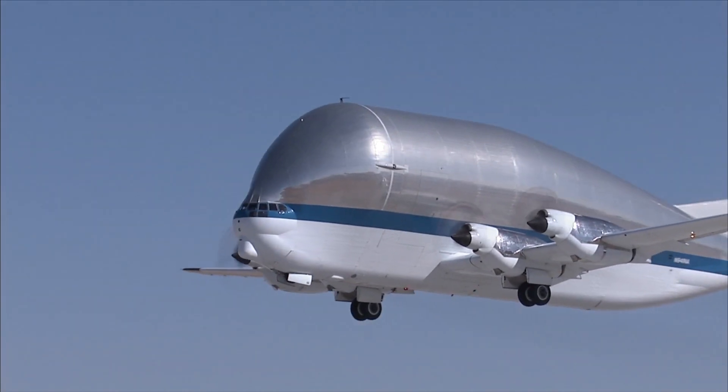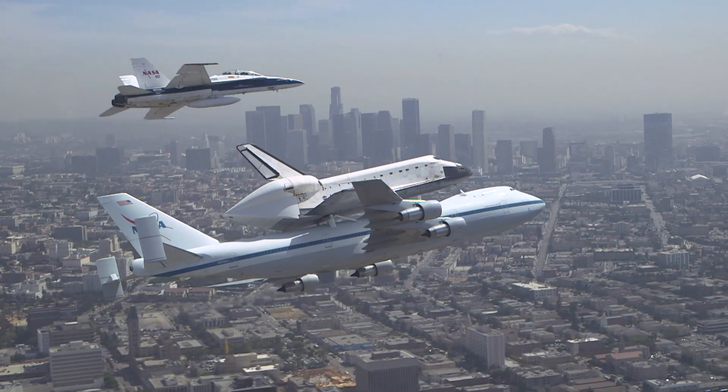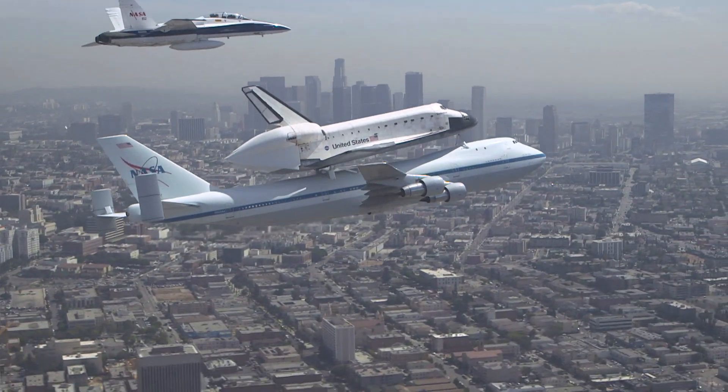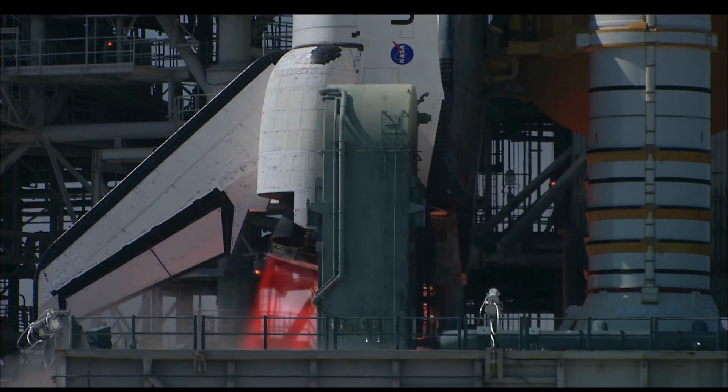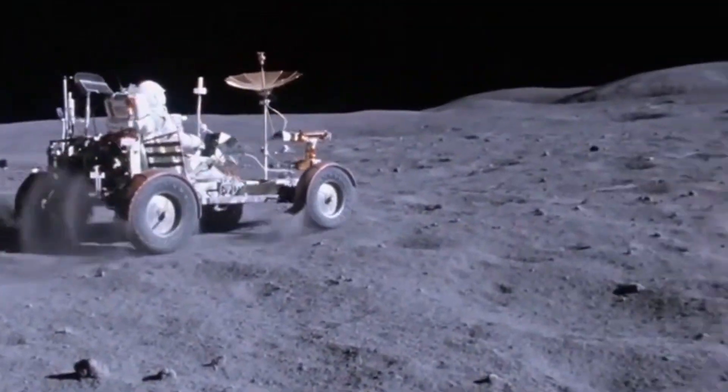As said by Sir Ken Robinson: 'If you're not prepared to be wrong, you will never come up with anything original.' As engineers, we take that to heart. We believe it's time to push the boundaries of aviation. We believe in making the impossible possible and are captivated by the idea of enabling the future to exist today.